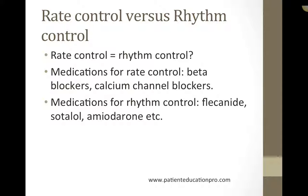The first issue is the issue of heart rate control versus heart rhythm control. Will your physician try to just control your heart rate, or is he going to try to flip your heart rhythm back into sinus rhythm from atrial fibrillation?